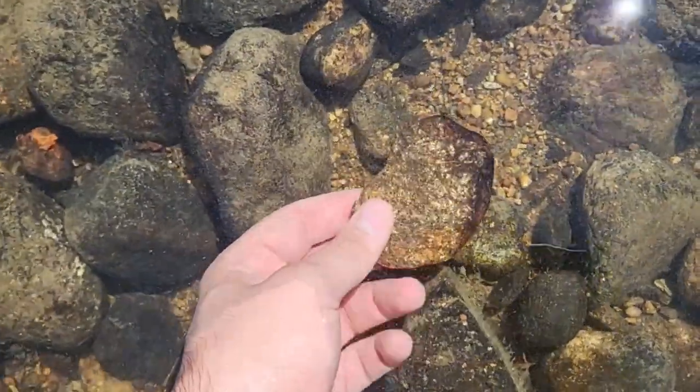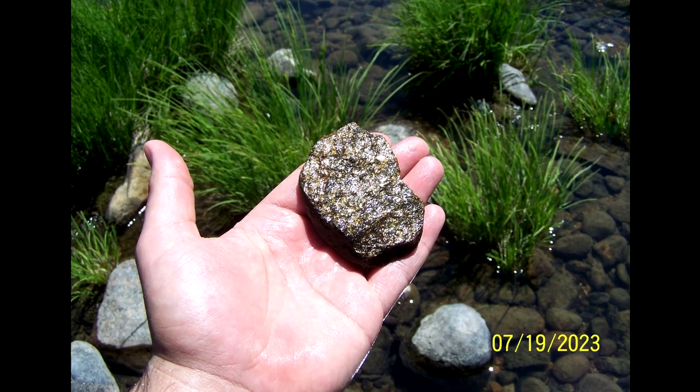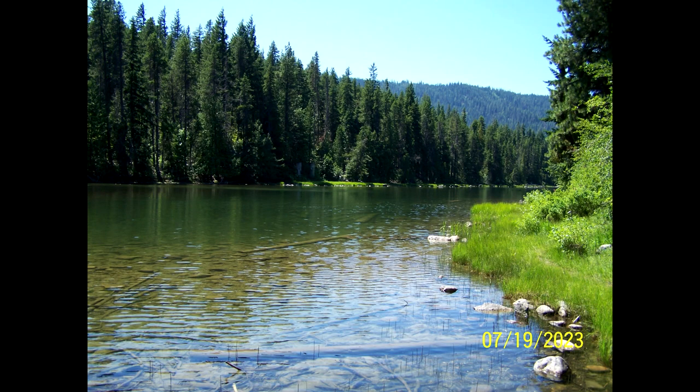Just leave it on auto and have a ball. I thought I found gold — just a shiny rock. I show you how this camera can turn any image to the early 2000s with the simple click of a button. Let's go to Germantown.